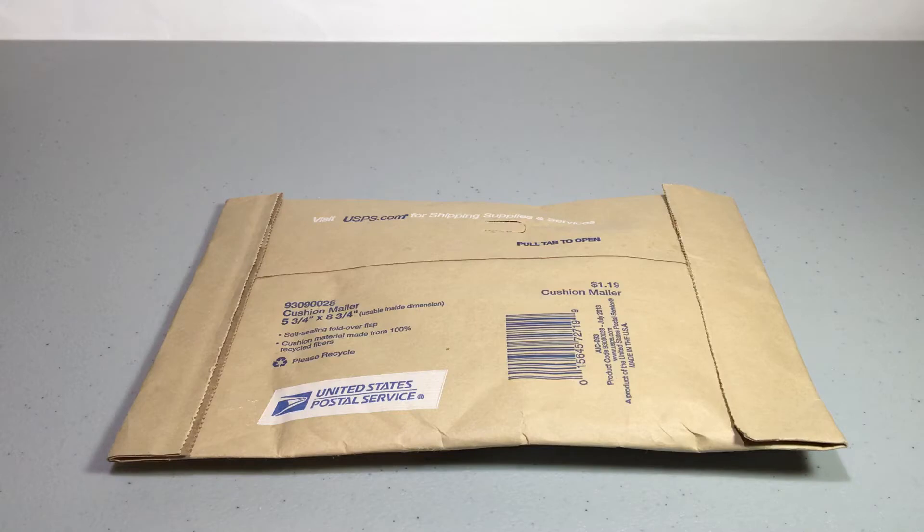Hey guys, Brick Brothers Productions here. Today I have another haul video, and this one is from Chris Bricks, a fellow YouTuber. He did a contest for who could guess the most amount of studs in a drawer, and we actually got the closest, so this is the prize we got.